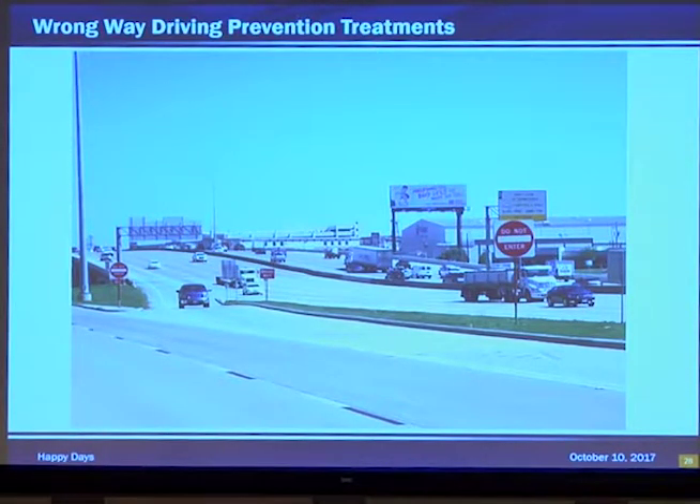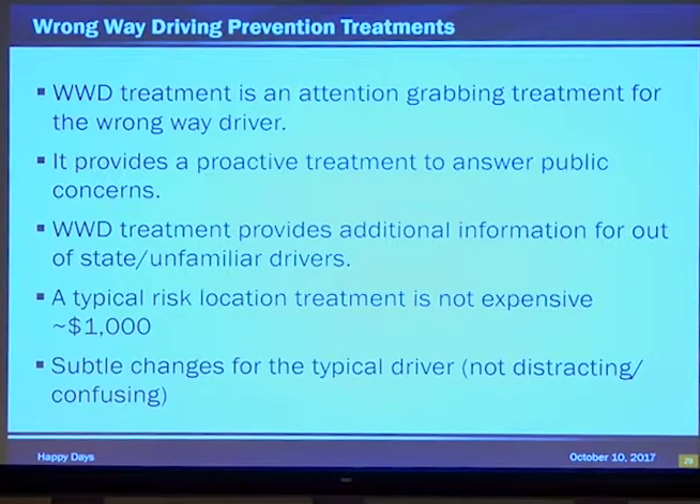Last but not least: wrong way driving prevention treatments. This is a nice photo of one — note the reflective shielding on the poles themselves, increased sign size, and some lower sign heights. Wrong way driving treatment is an attention-grabbing treatment for the wrong-way driver. It provides additional signing and striping to warn them, and provides a proactive treatment to answer public concerns. Yes, ma'am, we are doing something about this issue.